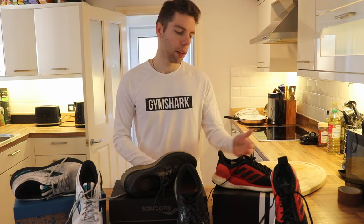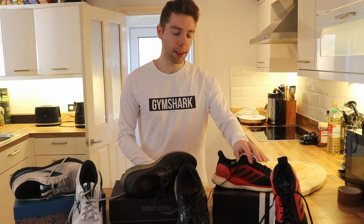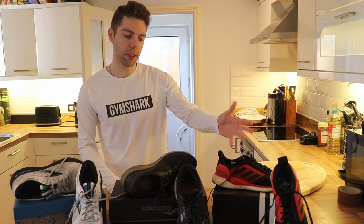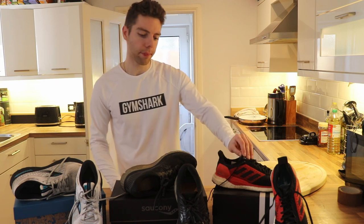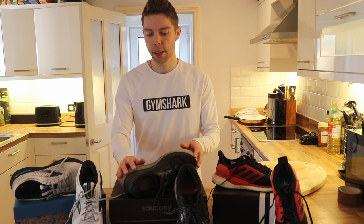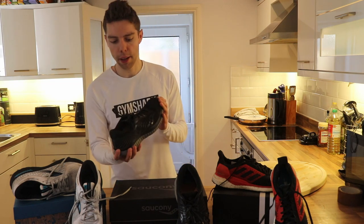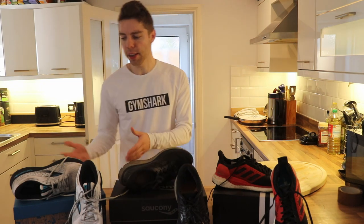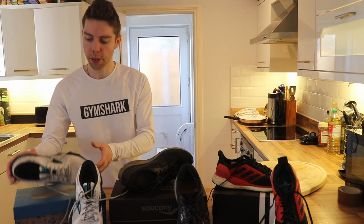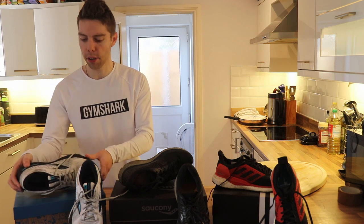So we have three trainers here. Starting from left to right, we've got the Adidas Soda Glide STs — I got these in 2018, and this was my first adventure into the high-end market of running trainers. In the middle we have the Saucony Guide 13s, from 2019-2020. And then finally, very recently at end of 2020, I bought the Brooks Adrenaline ST21s.